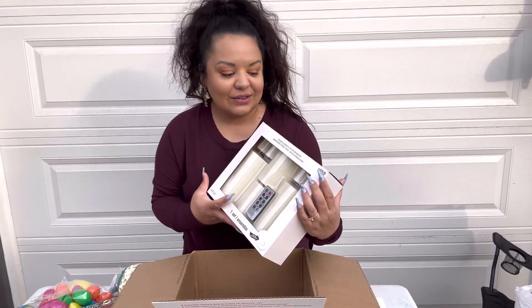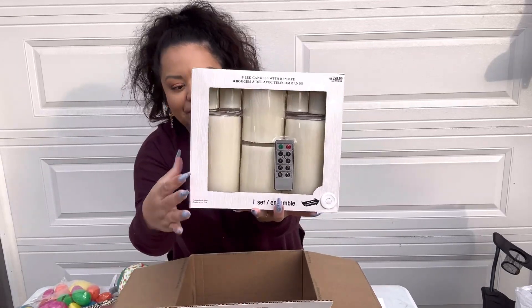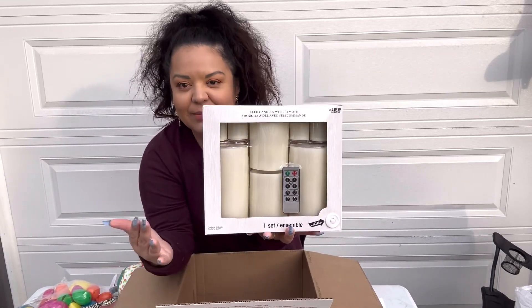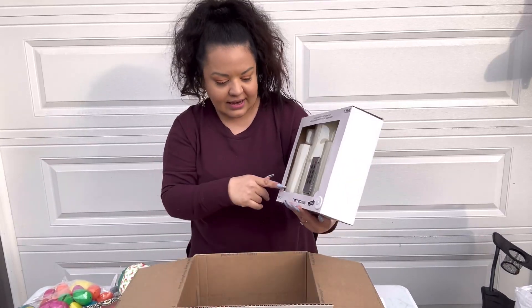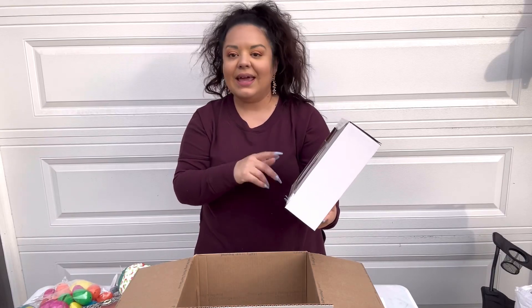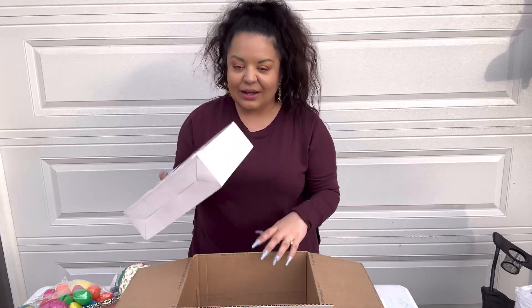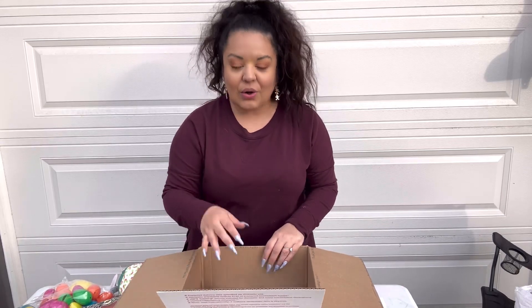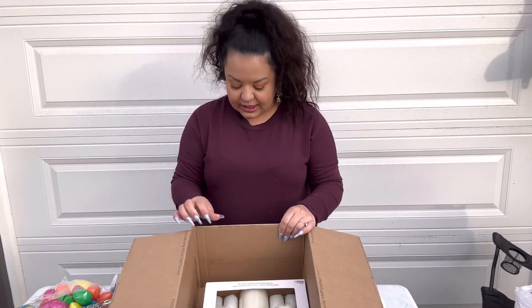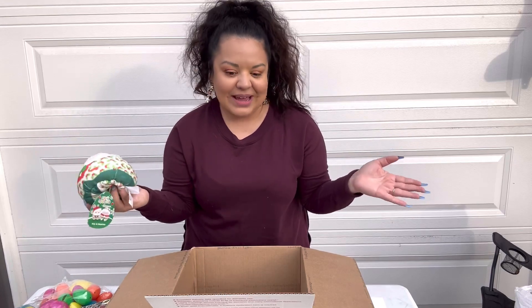Look at this first item — it's a set of flameless candles with a timer and remote control, and it even comes with little baby ones. It's a set of eight LED candles, originally thirty dollars. This item alone already pays for your box, so that's a great value right there.